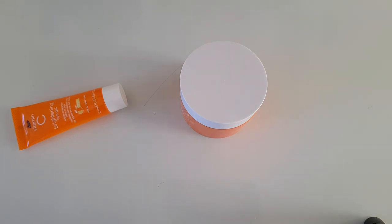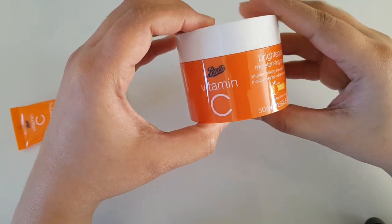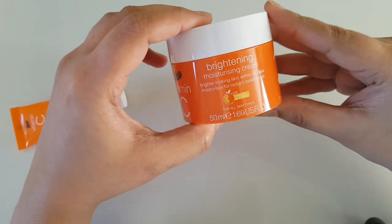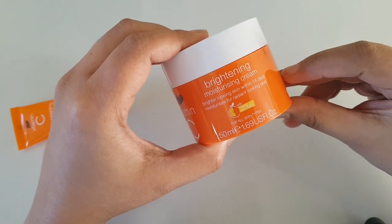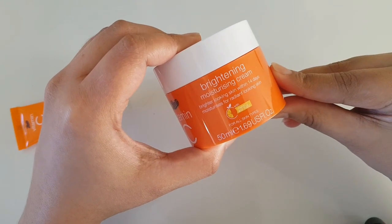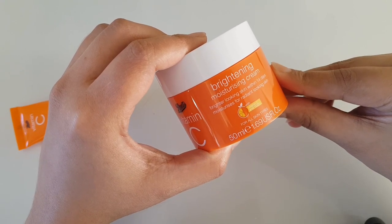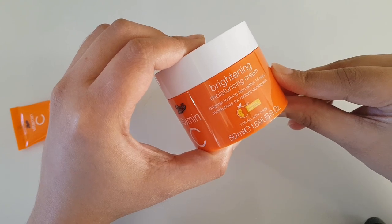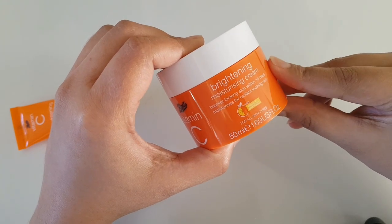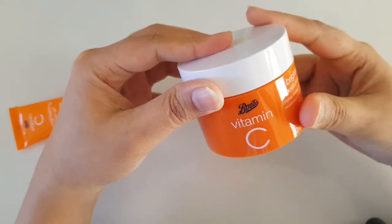Hello everyone, today I'm going to give a review of Boots Vitamin C Brightening Moisturizing Cream. I have a video of the Boots haul unboxing where you saw that I bought it during the Christmas sale — Boxing Day sale — and I have used this product quite a lot, so I thought this is the time to give you a review.